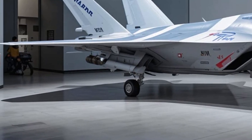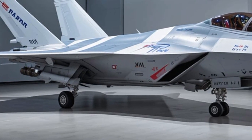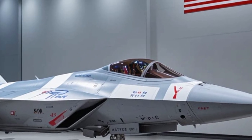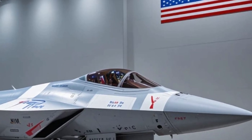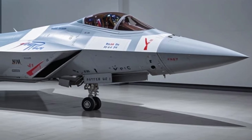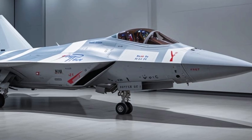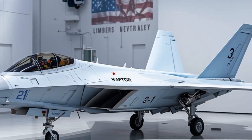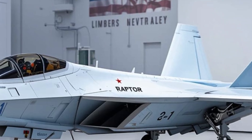Its blend of speed, range, firepower, and technology makes it one of the most balanced fighters in the world. It may not grab headlines like the F-35 or the future NGAD, but in terms of day-to-day operational power, few jets have earned their wings the way this one has. The Super Hornet proves that true power isn't just about stealth or speed — it's about being ready. Always.